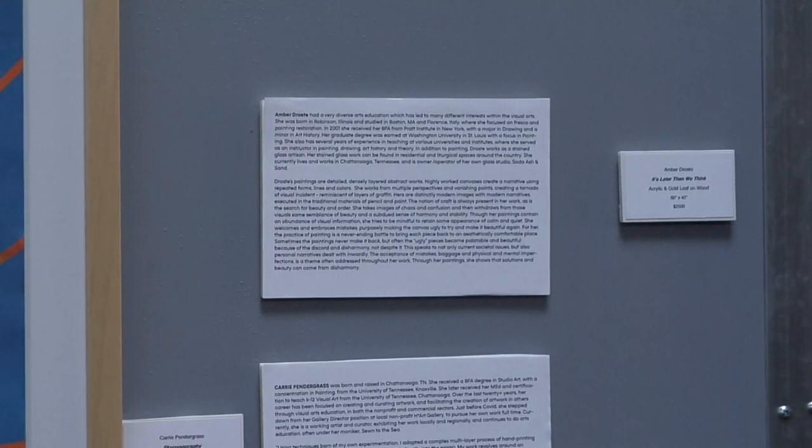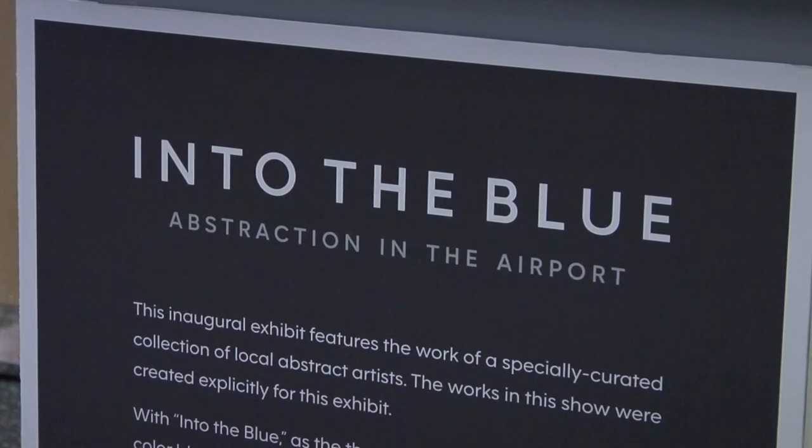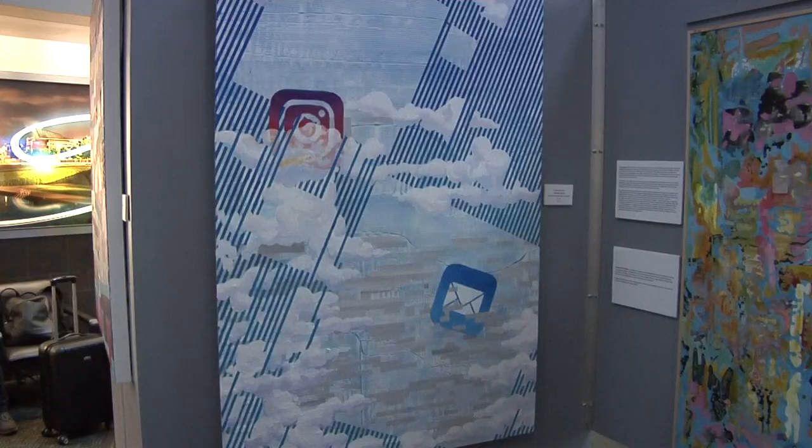The exhibit is called 'Into the Blue: Abstraction in the Airport.' The artists invited to present in this gallery had to be adept at painting in the abstract. However, there was one rule: you had to make blue the dominant color. Local artist Carrie Pendergrass is the one who came up with this idea.